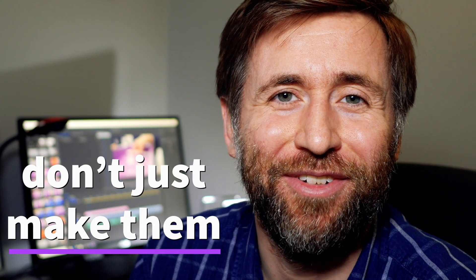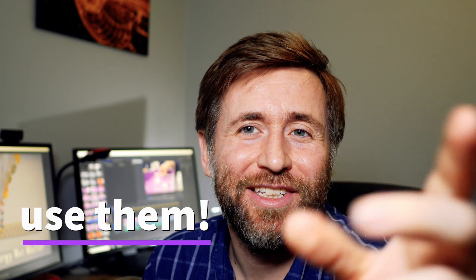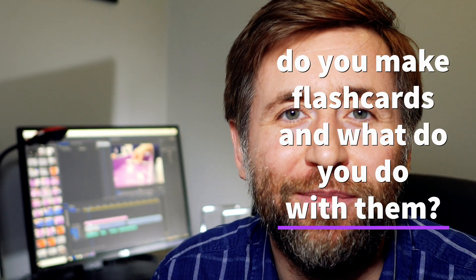If you don't have time and you haven't made flash cards, don't start now. Just buy the CGP ones and use them to quiz each other, because it's the using of the flash cards that's really going to help it stick into your memory. So answer that question for me — do you make revision cards and what do you do with them after you've made them?